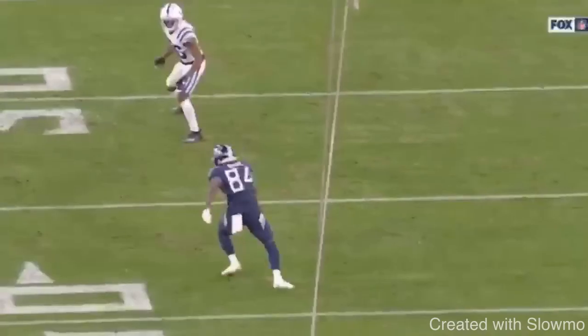Now let's talk about the last situation. This is a zone coverage DB. Think about how you can tell this is zone coverage — number one — and how would you run a fade route in this specific situation. Go ahead and pause the video.